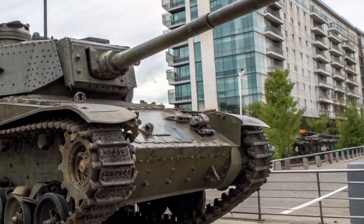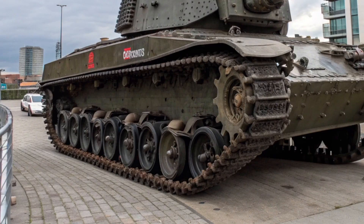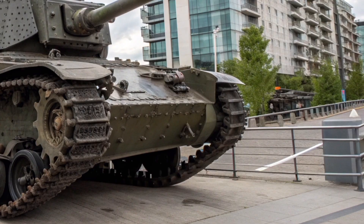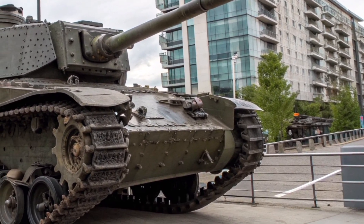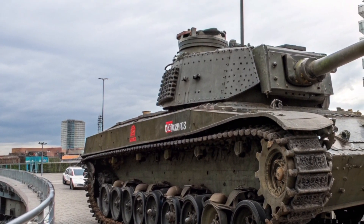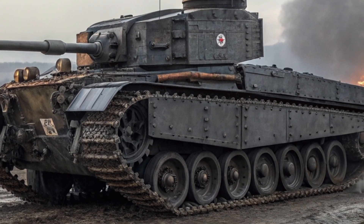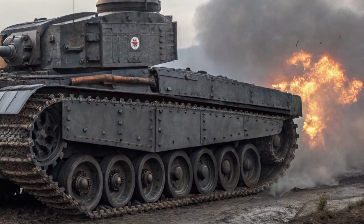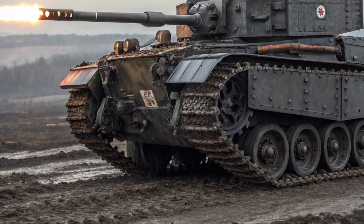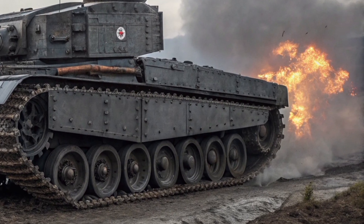Analysts have noted that its psychological impact alone could be a strategic advantage, much like its World War II predecessor, which struck fear into the hearts of Axis soldiers. In terms of performance, the Crocodile 2026 can reach speeds of up to 65 km/h on-road and 45 km/h off-road, with a range exceeding 500 km. The hybrid powertrain reduces fuel consumption by 25%, while the tank's upgraded suspension system ensures stability on rugged terrain. The flamethrower system has an effective range of 180 metres, with fuel reserves for multiple sustained bursts. Advanced fire suppression and containment systems ensure crew safety even if the fuel pod is hit — a vital improvement over the original model.